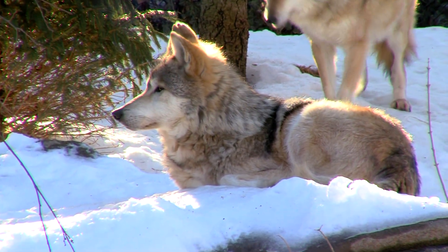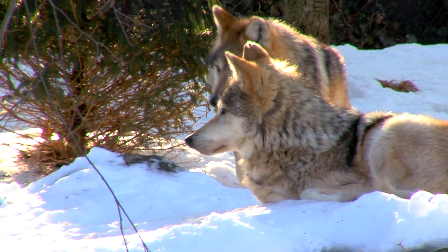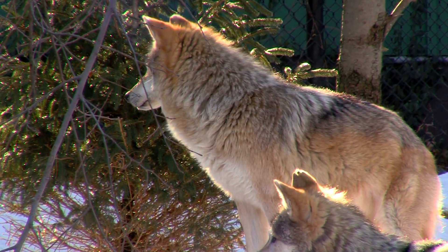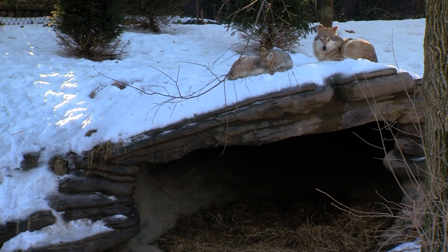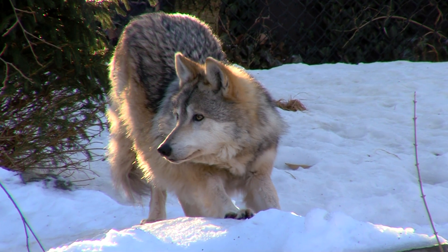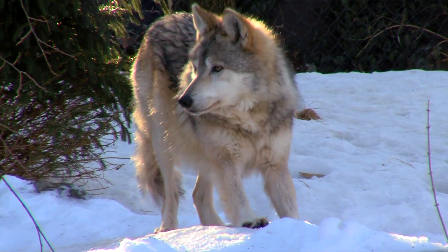So this time of year when you see them, they'll be very fluffy, extra fur, a little bit extra beef on them because we feed them more this time of year. They have an outdoor den. When you come in the summertime, they look a little lean, more like a coyote, but it's the exact same animal.